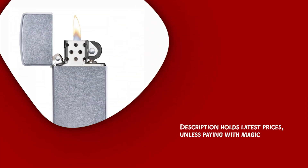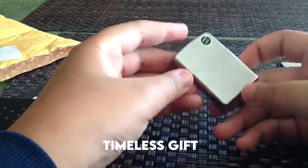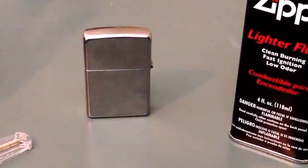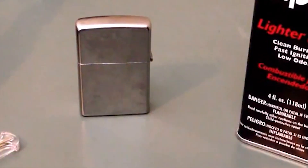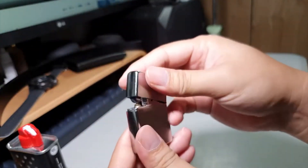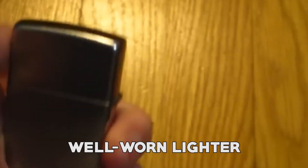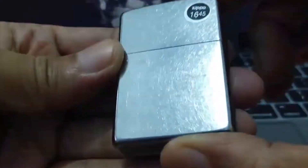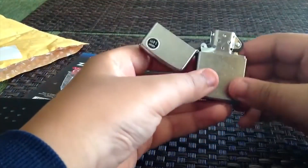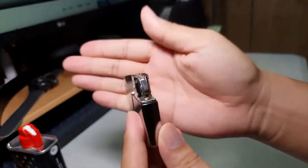Zippo Street Chrome Pocket Lighter. The Zippo Classic Street Chrome Pocket Lighter is a timeless gift with a refined appearance. Add a personal touch by customizing the engraving on your lighter, making it truly unique. It is designed to have a deliberately distressed look — it captures the essence of a well-worn lighter, even when brand new. Every part of the lighter, including the sides and bottom, undergoes a tumbling process that replicates random scuffs and scratches, giving it an authentic and beloved character.